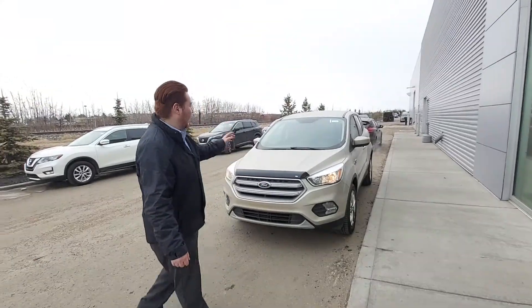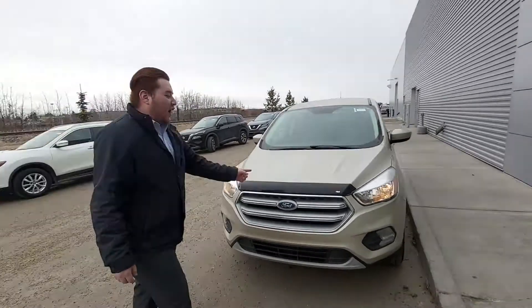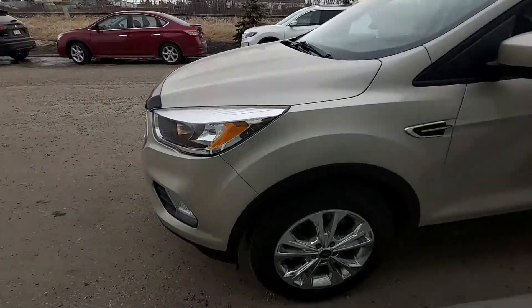John and Zezer here once again giving you a quick look at that beautiful 2017 Ford Escape. Under the hood you get that four-cylinder EcoBoost engine, perfect for passing and merging on the highway.